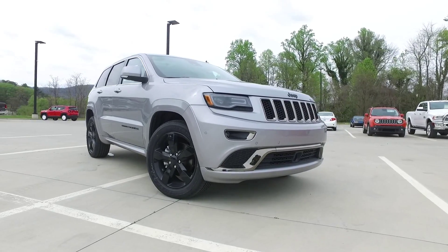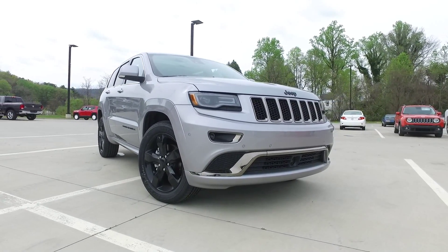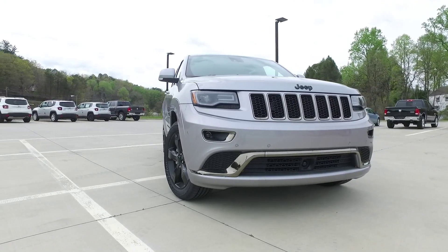The 2016 Jeep Grand Cherokee finished in the top 10 of overall safety ratings in the SUV category, scoring in at number 7.